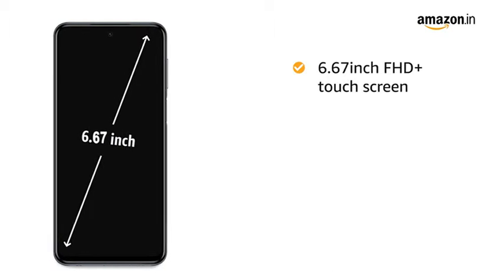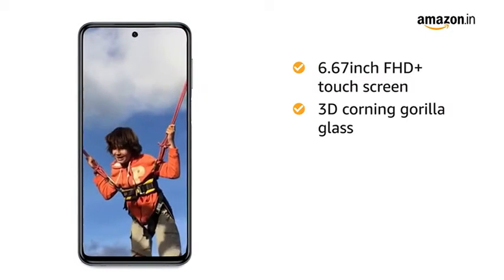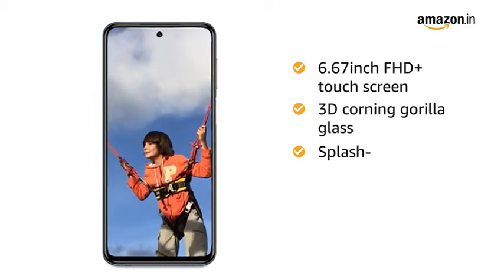The 6.67-inch Full HD Plus display captures the tiniest of detail. It comes with 3D Corning Gorilla Glass 5 on both the front and back, and also features splash-proof technology.